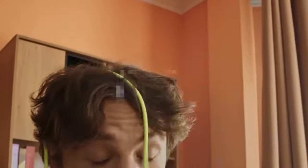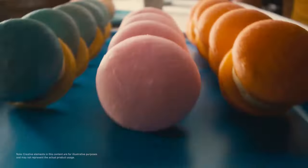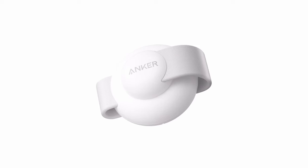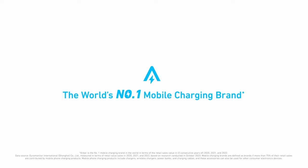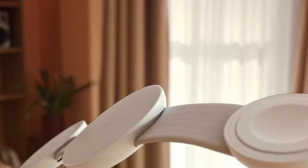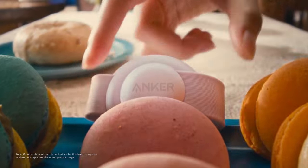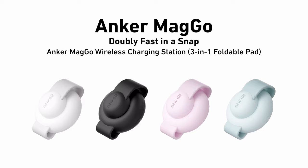On number 10, the Anker MagSafe 3-in-1 Charger. This is a game-changer for anyone needing fast, convenient charging. With 15W fast charging capabilities, it powers up an iPhone 15 Pro to 20% in just 15 minutes and an Apple Watch Series 9 to 30% in 22 minutes. Imagine being able to quickly charge your devices while sipping coffee or getting ready for the day.